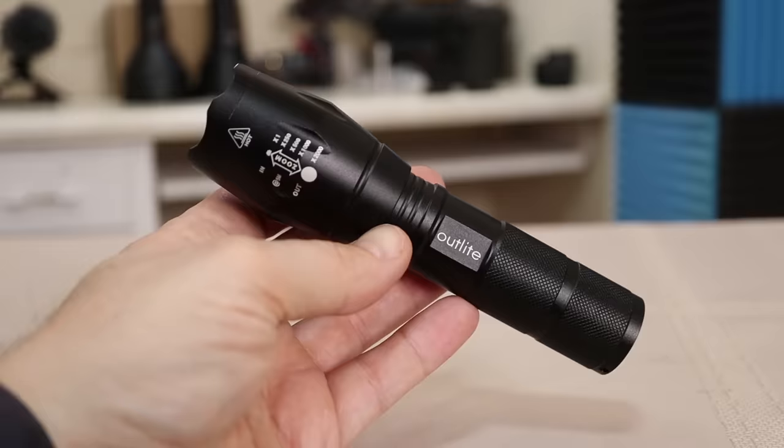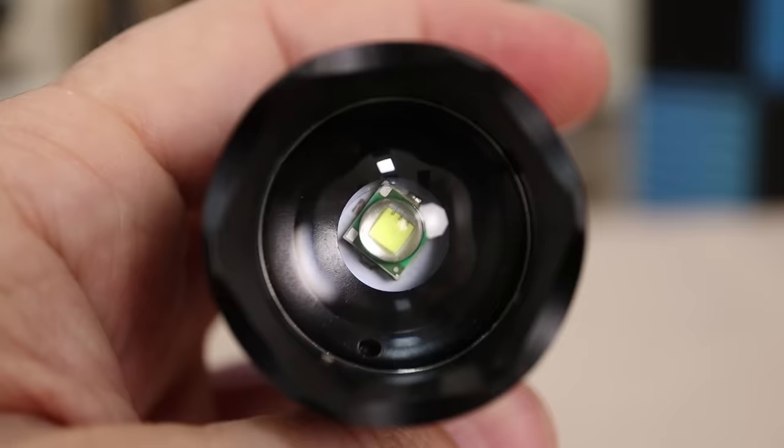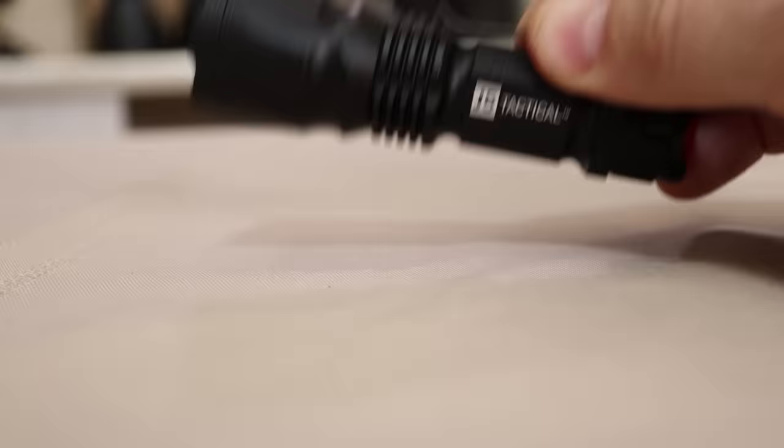Number two: the Outlight A1000, a 600-lumen flashlight rated 4.5 out of 5 stars from 4,182 ratings, with a price tag of $9.99.